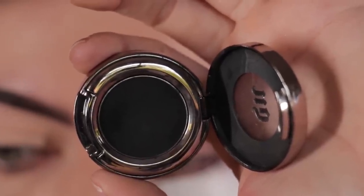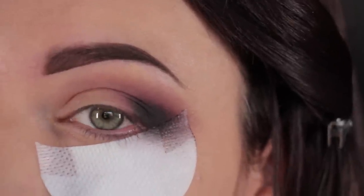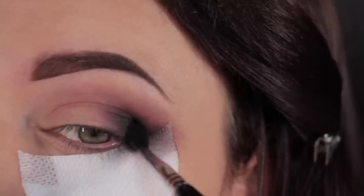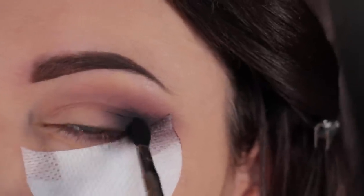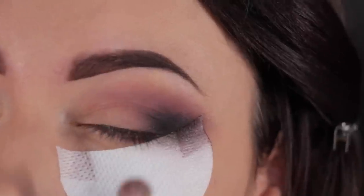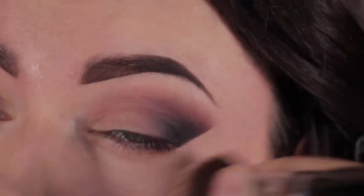Next, I'm going to take this matte black eyeshadow and a smaller tapered blending brush, and just place that on the outer part of the lid, just a little bit below the crease area. This will give us that sharp cat eye shape. Keep blending as you go and keep adding a little at a time — it's the same technique as the first shade. Then take a clean blending brush and just go around the edges to soften the lines. You don't want to blend the black part directly because that's going to spread all over. This is the trick for a smoky eye.